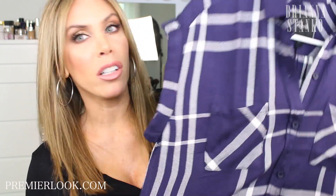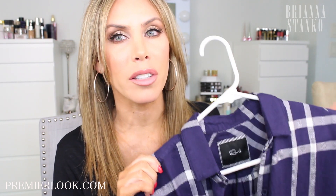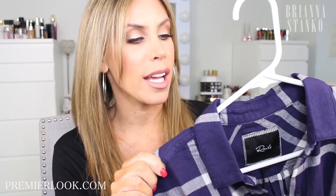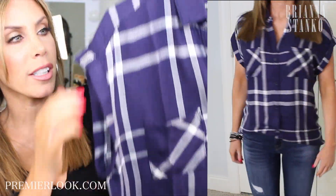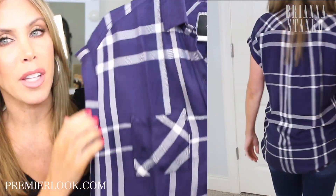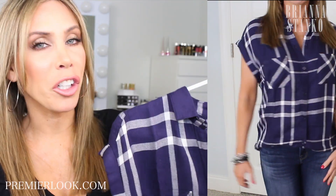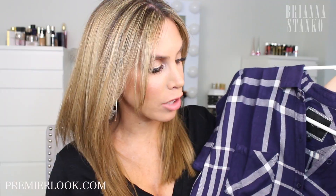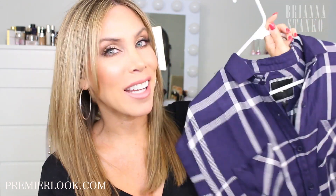The next item is this shirt by Rails. I love Rails — if you guys saw my fall fashion haul, I got a Rails long sleeve shirt and they are just so cute. I ended up getting this one which is short sleeves with cute little rolled sleeves. It's like a deep purple color and the material is so lightweight — I think it's 100% rayon, very soft. These are great to throw on with jeans or jean shorts. I've been into these little flannel type shirts.